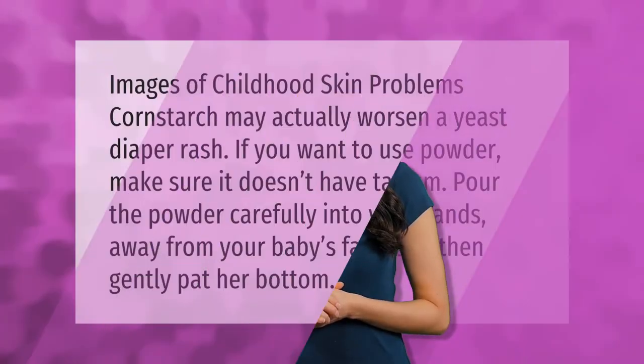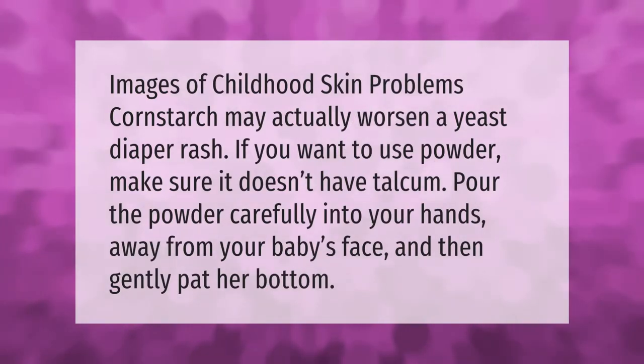Cornstarch may actually worsen a yeast diaper rash. If you want to use powder on your baby, make sure it doesn't have talcum. Pour the powder carefully into your hands away from your baby's face, and then gently pat her bottom.